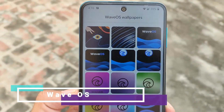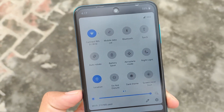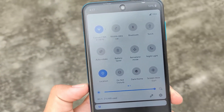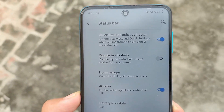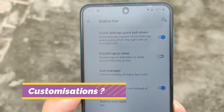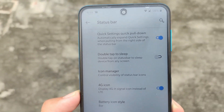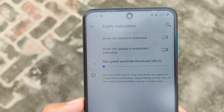The second one in our list is called WaveOS. As you can see, it comes with default wallpapers — many kinds of default wallpapers — and comes with an OxygenOS-based kind of UI. Right now, even I'm using WaveOS on my Redmi Note 10 Pro, and I always use this build on almost all devices. It has some customizations in the status bar; you can customize the icon manager — enable or disable the icons in your status bar, whichever you want.